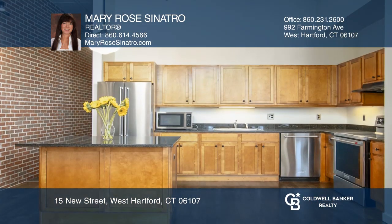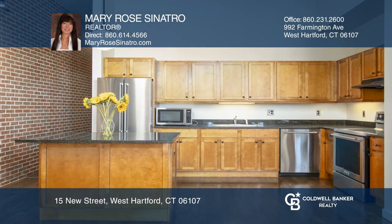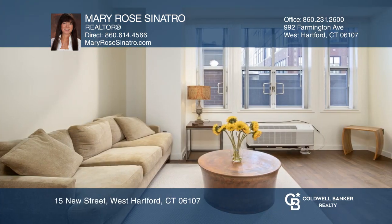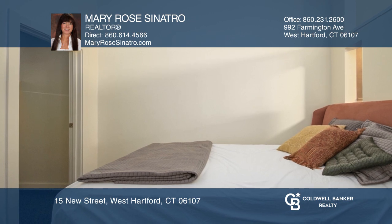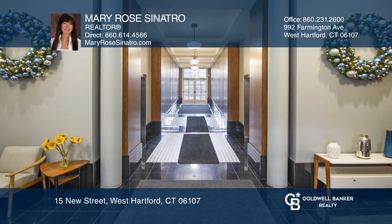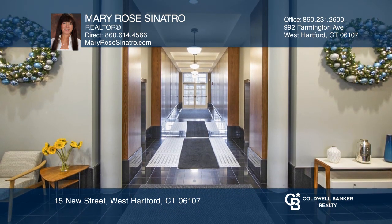This unit offers free covered garage parking right below the building. The kitchen is equipped with granite counters and wood cabinets. Other features include heated bathroom floors, hardwoods in the kitchen and living area, exposed brick wall, laundry in-unit, and over 11-foot ceilings.